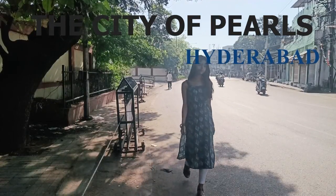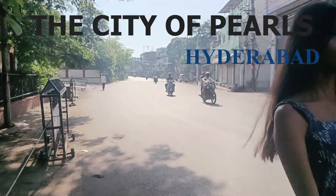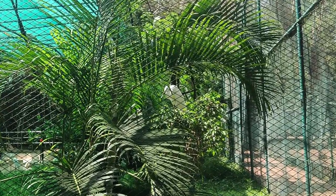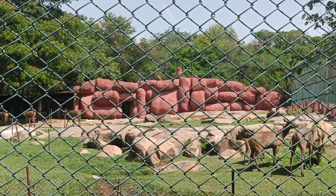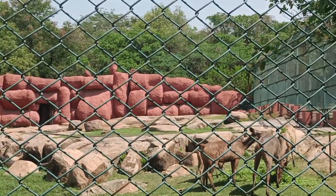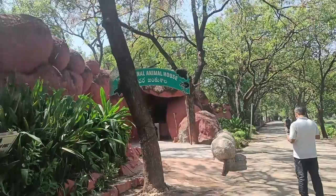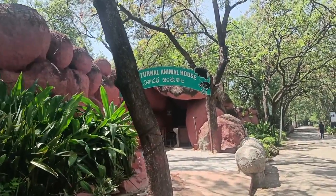Welcome to episode two of the series 'The City of Pearls: Hyderabad.' If you haven't watched episode one about Charminar, go check it first — the link is in the i-button and in the description box. In this episode, I'm going to present Nehru Zoological Park of Hyderabad, which is famous for its wide variety of species.